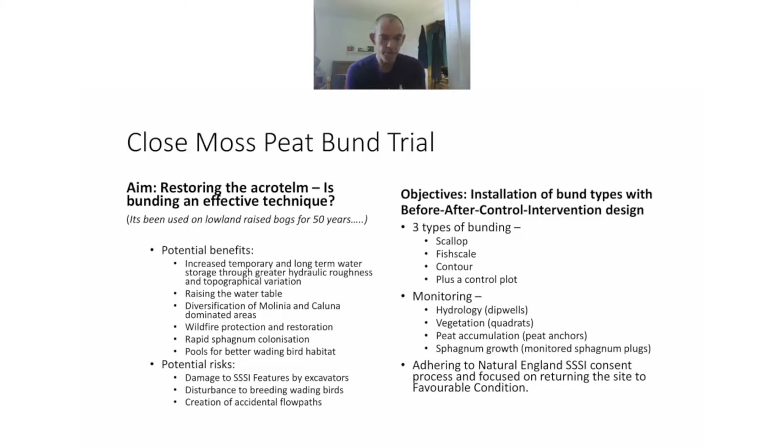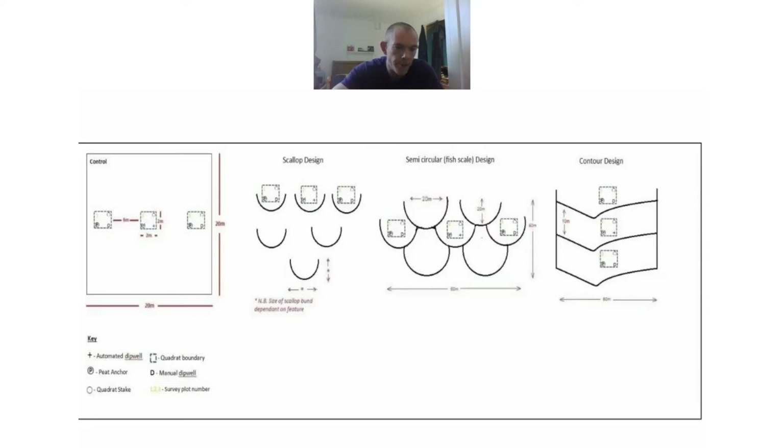There are risks: we could damage tripsedge features if not careful with excavators, disturb breeding wading birds, and there could be the creation of accidental flow paths. In our trial, we have installed bund types with a before-after control intervention design. We have three types of bunting: scallop, fish scale and contour, plus a control plot. We are monitoring hydrology with dip wells, vegetation with quadrats, peat accumulation with peat anchors, and sphagnum growth by monitoring sphagnum plugs we planted ourselves, adhering to Natural England's triple site consent processes and focusing on returning the site to favourable condition.